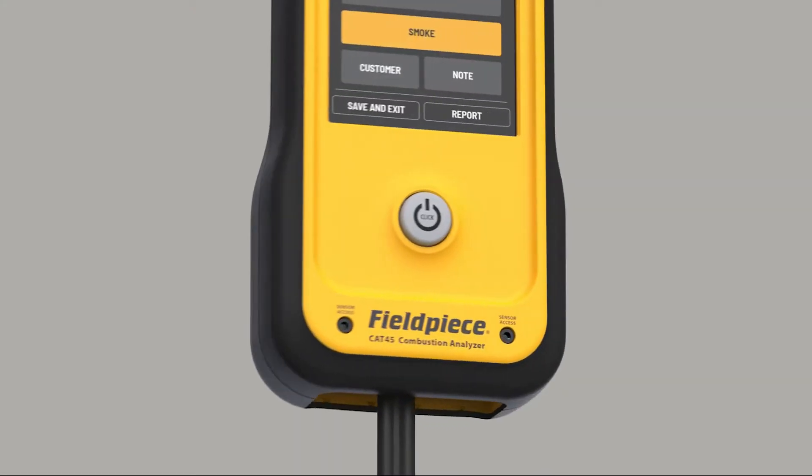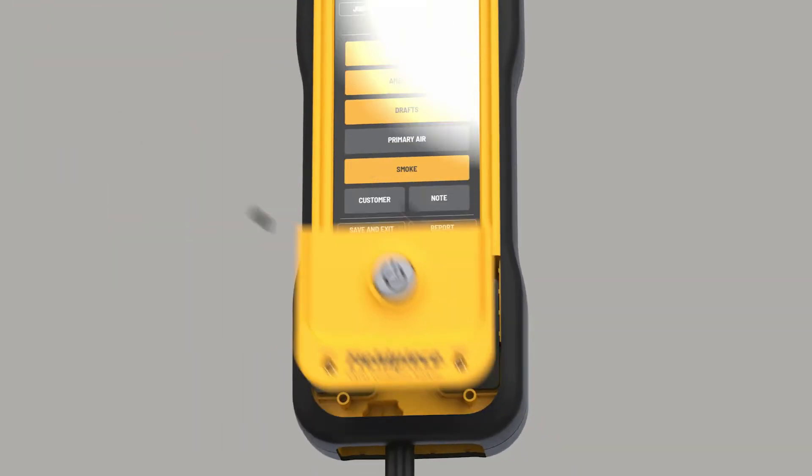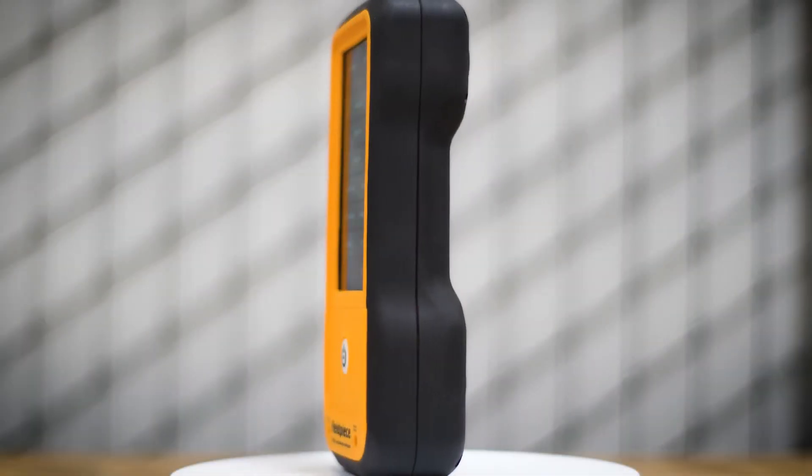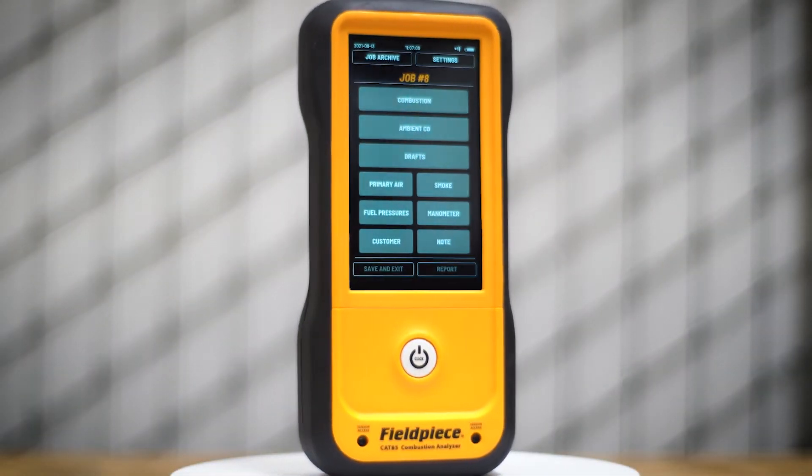With sensor vault technology, the power button unseals sensors when powering on and seals the sensors when powering off. This smart automation extends sensor life by sealing sensors from the air when it's time to put the Fieldpiece combustion analyzers away.